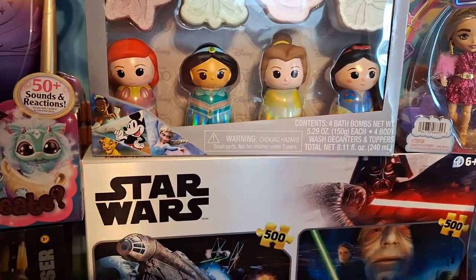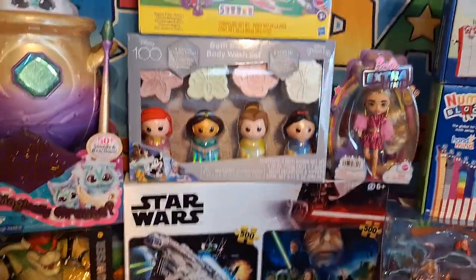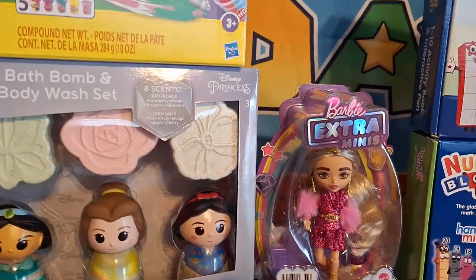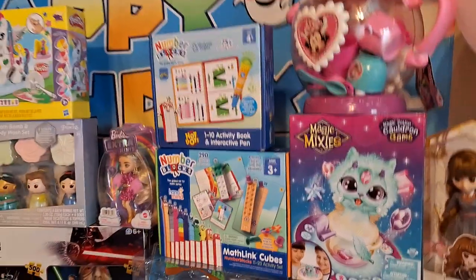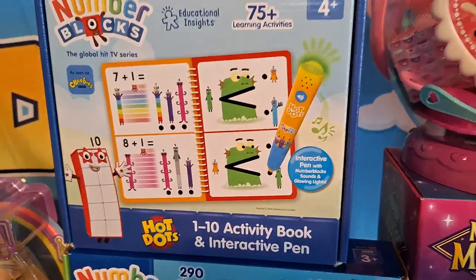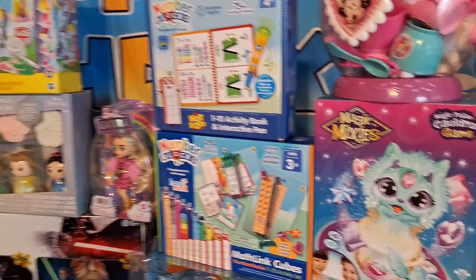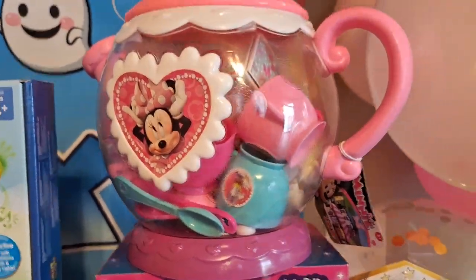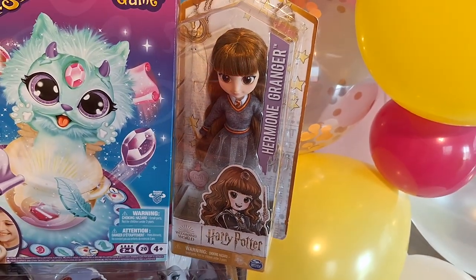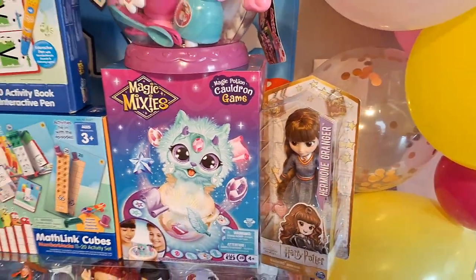I don't know who gave her this Star Wars puzzle set — it's Prime 3D puzzles, but I'm not sure who gave her that. From myself, she got these little extra mini Barbies that I found at Ross. She loves these mini dolls. From her grandma, she got this number block set. And from Miguel, it will be on the previous video — we did review that toy. I'm not sure who gave her this Minnie Mouse set.